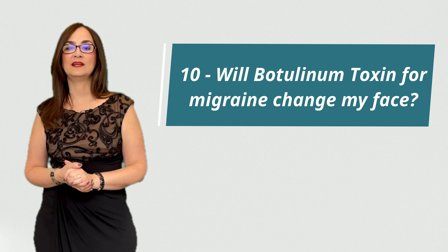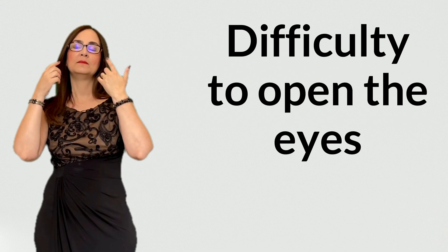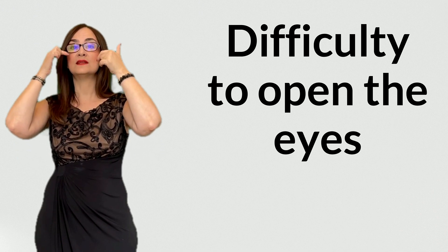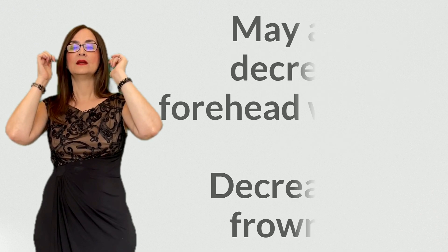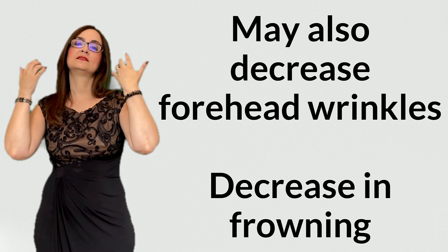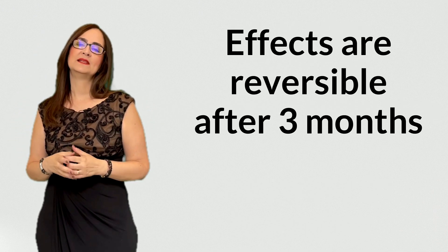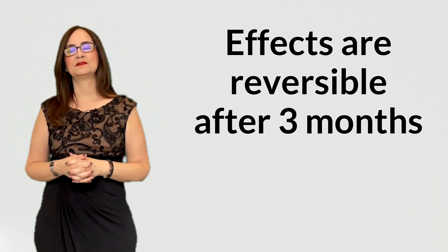Question 10: will botulinum toxin for migraine change my face? Well, in some cases there might be difficulty opening the eyes, because the toxin will weaken the muscles that open the eyelids. There might also be changes in the forehead wrinkles and a decrease in frowning. But these effects are reversible after 3 months. If you liked this video, don't forget to give your thumbs up, leave your comments below, and share this video with your friends. Goodbye!